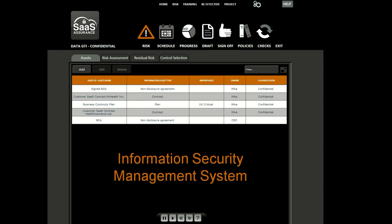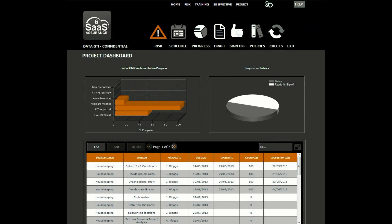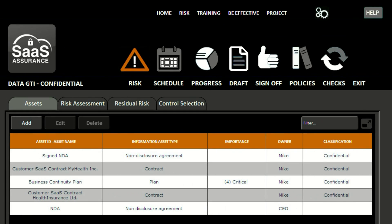SaaS Assurance is the very simple-to-use online information security management system. So, what is an online information security management system? Well, it's a complete solution to manage information security threats within your organization. That includes risk assessment, policy management, project management, and training.